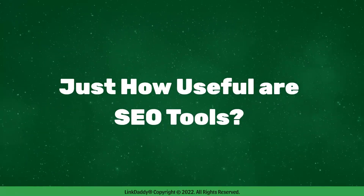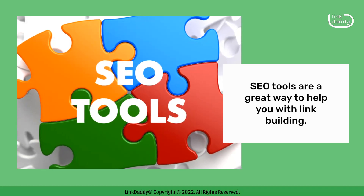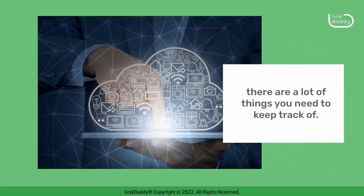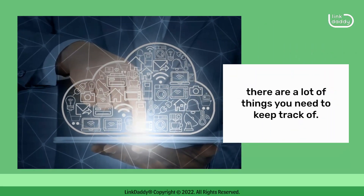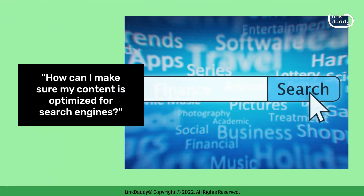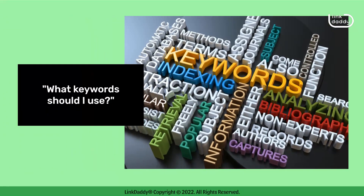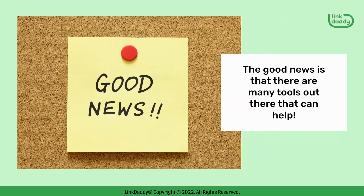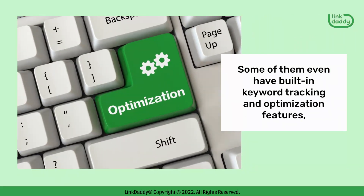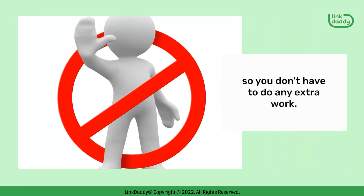Just how useful are SEO tools? SEO tools are a great way to help you with link building. When you're trying to get your website ranked, there are a lot of things you need to keep track of. How can I make sure my content is optimized for search engines? What keywords should I use? The good news is that there are many tools out there that can help, and some of them even have built-in keyword tracking and optimization features, so you don't have to do any extra work.